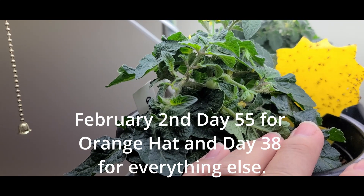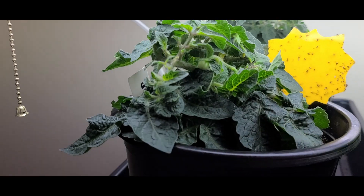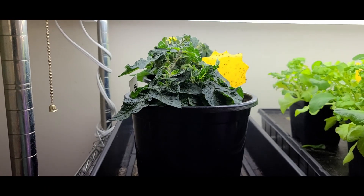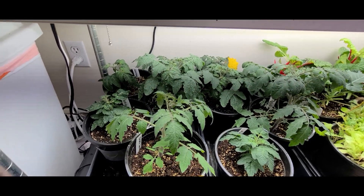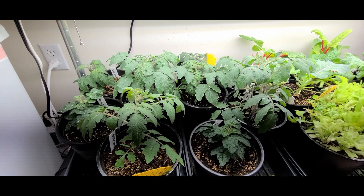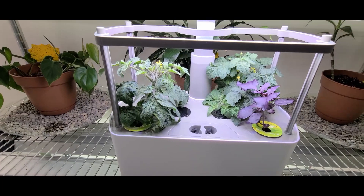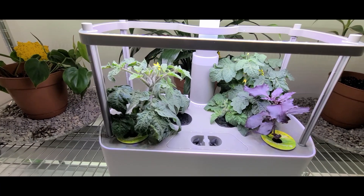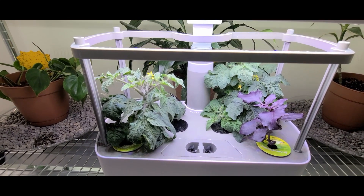It's February 2nd, I think it's day 53. And look what I found on the Orange Hat — these were started first, I think December 12th. And we have flowers on almost all of the other tomatoes that were planted December 28th. I'm really excited about that. Here are the tomatoes in the Arrow Garden that were also planted on December 28th. We have a ton of flowers but I don't see any baby tomatoes yet, but those should come shortly.